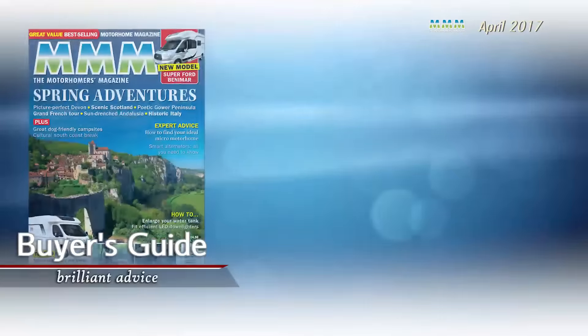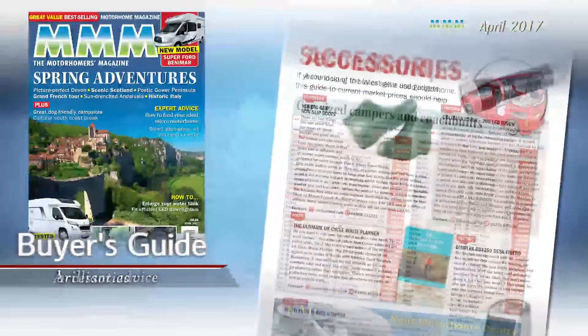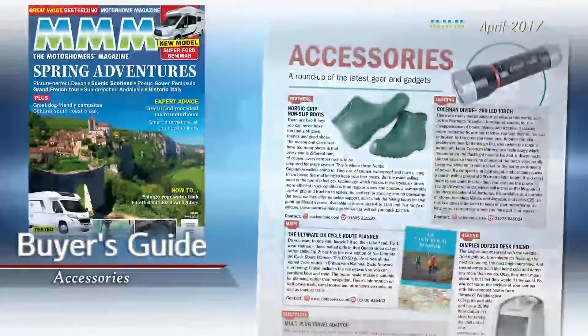Of course, there's loads more in this issue, including advice on finding the perfect second-hand micro motorhome, and reviews of the latest accessories. I hope you enjoy this issue, and happy motorhoming.